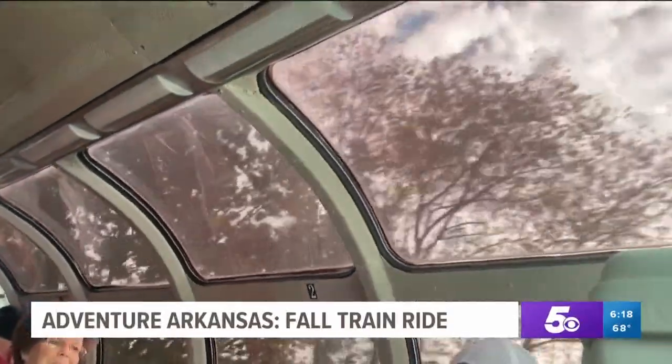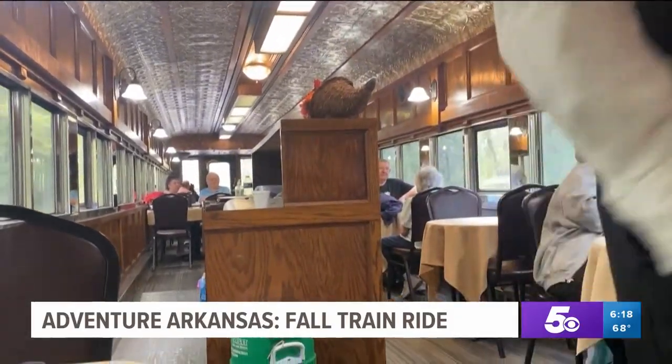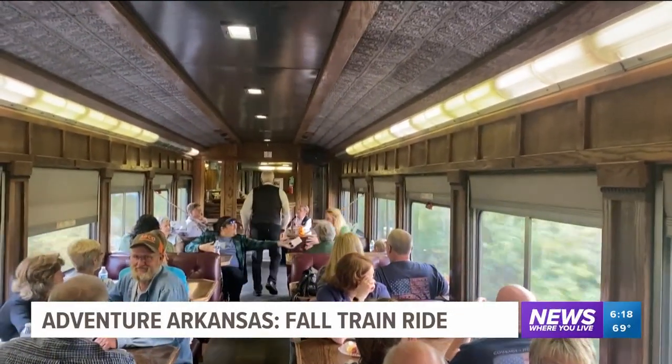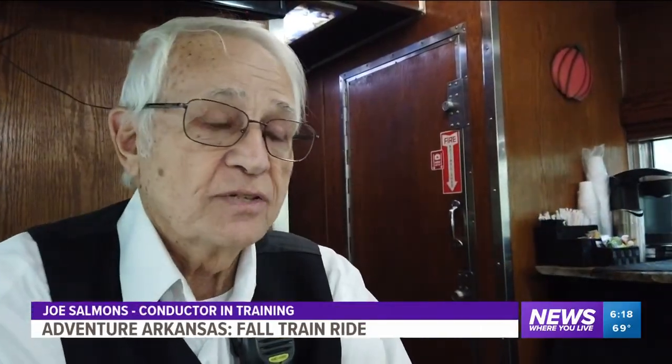To travel between cars, you'll need a conductor with you. These men and women of the rails come from many different backgrounds. Joe Sammons is a retired Navy veteran. He and his wife spend their off-seasons from working at Arvest Ballpark on the train. We try to stay busy — it keeps us young.